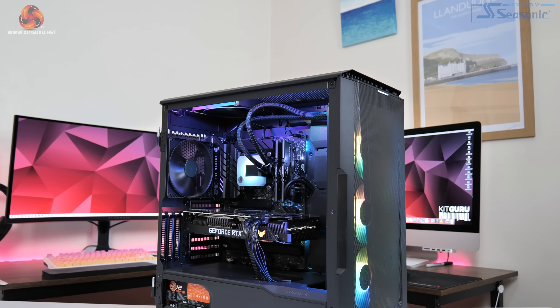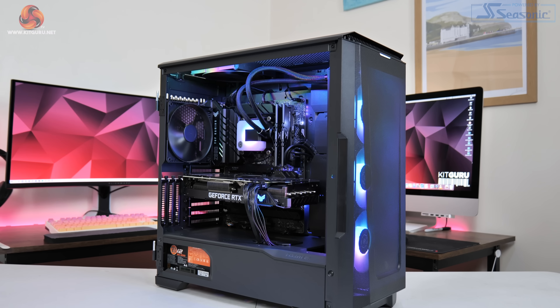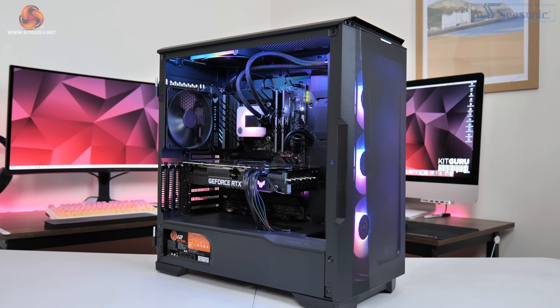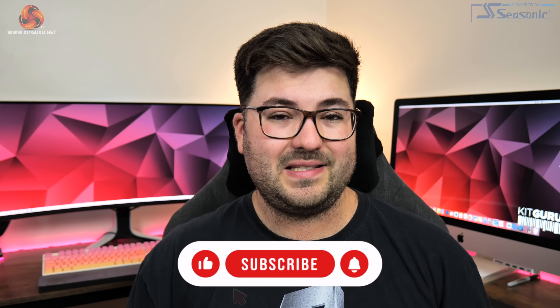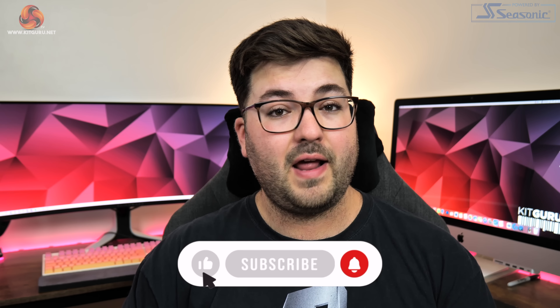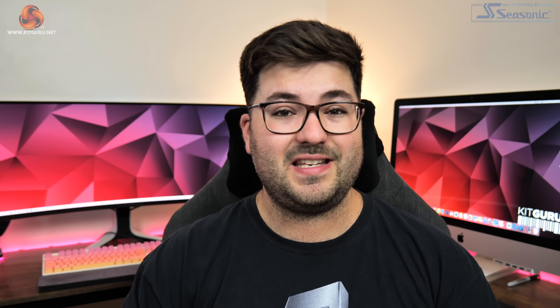So maybe you're looking to get into PC gaming for the first time but just don't quite know where to start. Well Overclockers UK may have just the thing for you with their new range of Spectra gaming PCs. Our model boasts an Intel i9-12900KF, an RTX 3080 and 32GB of RAM, but is it worth the £2,500 asking price? That's what we're going to find out in this video.